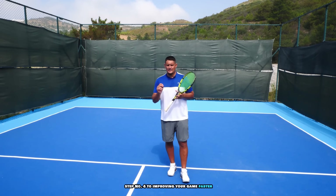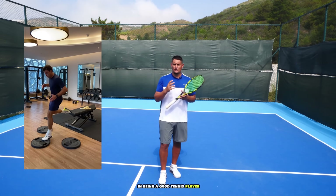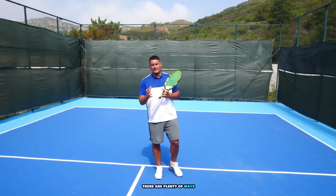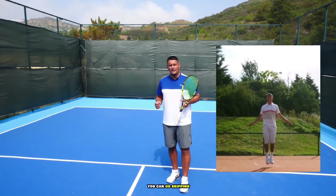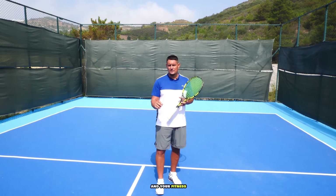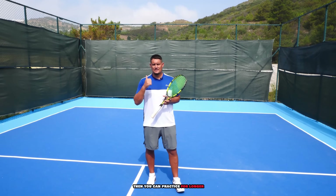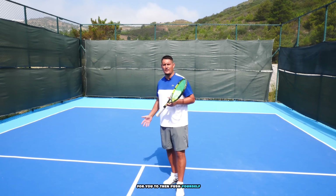Step number four to improving your game faster is to focus on your footwork and your fitness. Good footwork is essential — it gets you in the right position, behind the ball, and lets you cover the court more effectively. You can work on footwork through drills, skipping, a ladder, or hurdles. If your fitness base is good, you can practice for longer, play at a higher level for longer durations, and push yourself harder in training sessions.